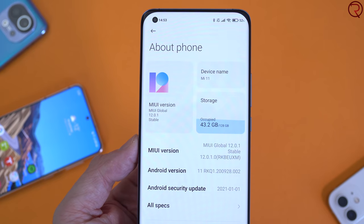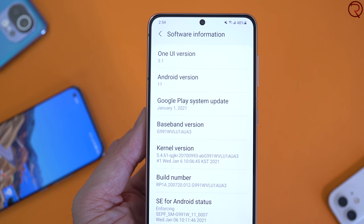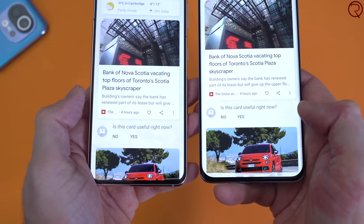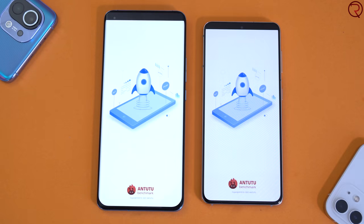Both devices run Android 11 — Xiaomi uses MIUI 12 and Samsung uses One UI 3.1. Compared to what we had on both brands' phones four years ago, both feel very grown up — lean, fast, and efficient. You can't really go wrong with either. It comes down to personal preference. I personally like MIUI just a bit more because it has a few more features, but some people may prefer Samsung's One UI.